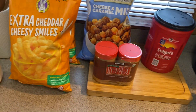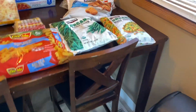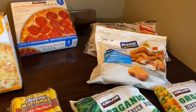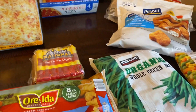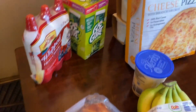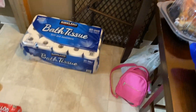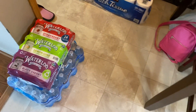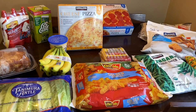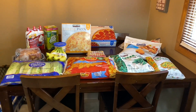I already put the ice cream away just because it's a bit of a drive for us and even though it's cold out, I didn't want our treats to melt. I spent just under $300 and that is our Costco haul for May — now let's put these groceries away!